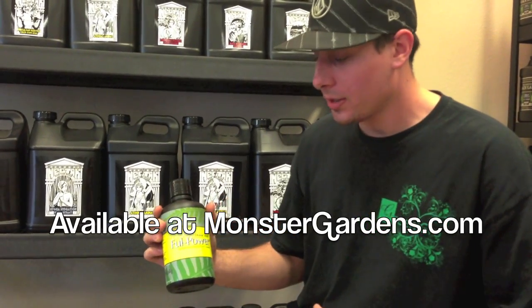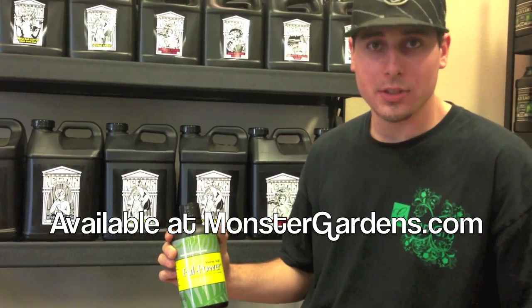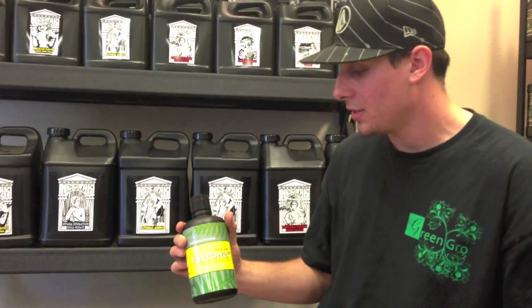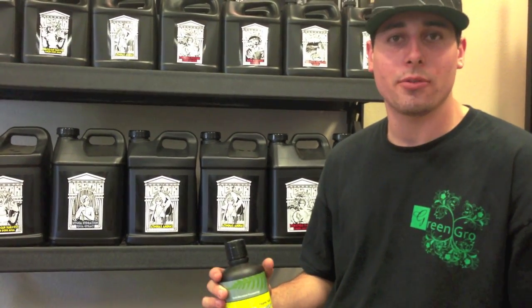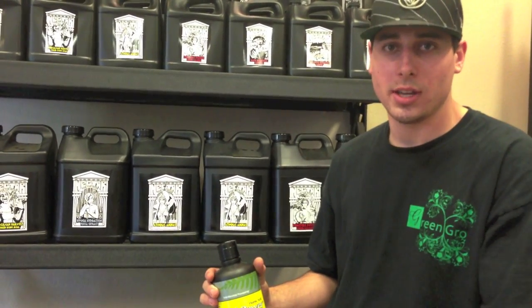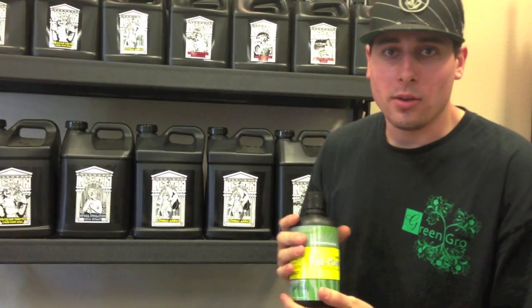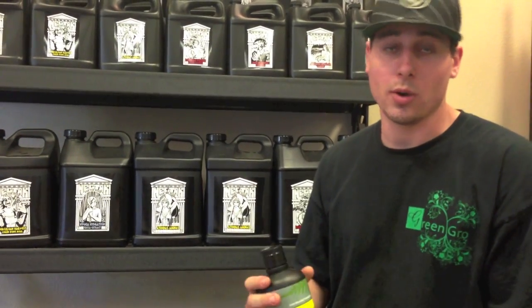I also wanted to make a quick point about customers using this product for compost teas. It's not going to change your pH or parts per million, and it is OMRI listed. What you're going to want to do is add this to your compost tea right before you feed. I always encourage customers to either feed them on separate feed days, or right when you're done with the brewing process before it hits your root zone or you spray it — add your fulvic acid just before that process. All that's going to do is allow the food in that tea to go right into the plant and allow that acid to get into the root zone where it needs to be.